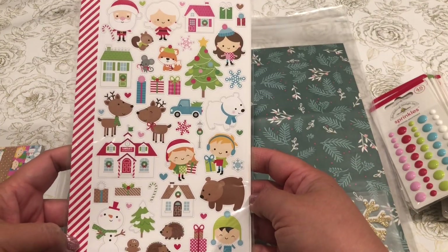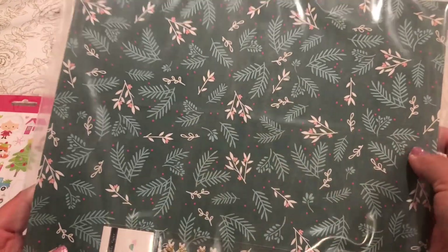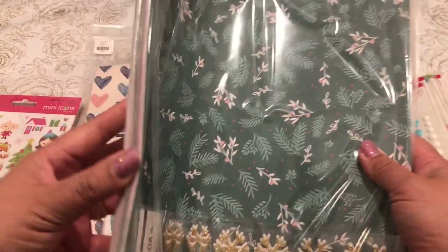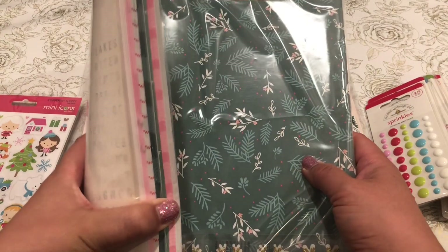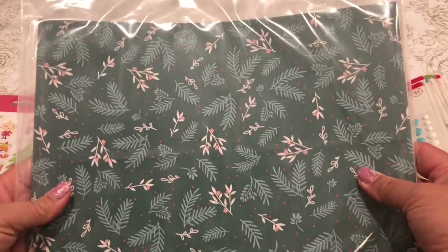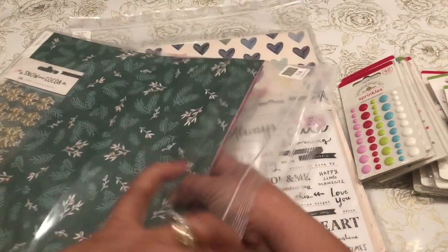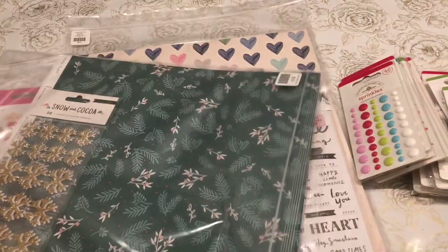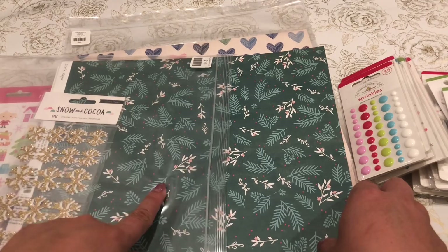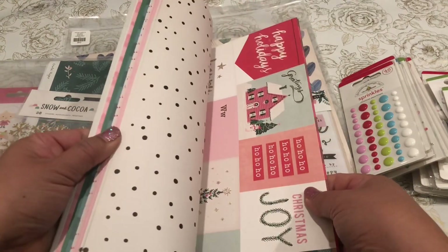He also had a Fa La La paper kit. I picked up this paper pack — it comes with 50 pieces of paper by Crate Paper and he sold them for ten dollars, what a great deal. I also noticed the Snow and Cocoa collection; I don't think it belongs to Crate Paper but I don't think it belonged to the Fa La La collection either.